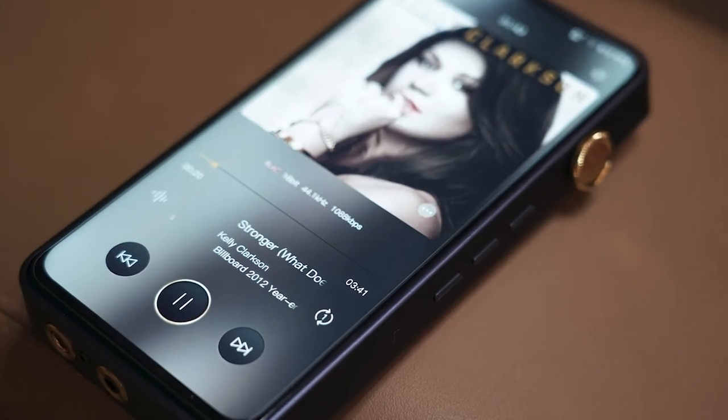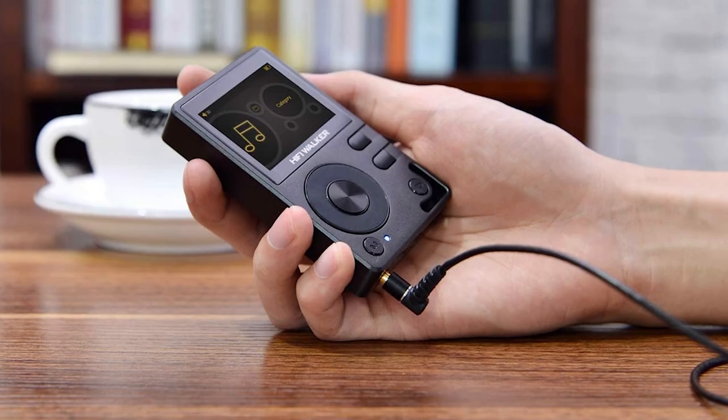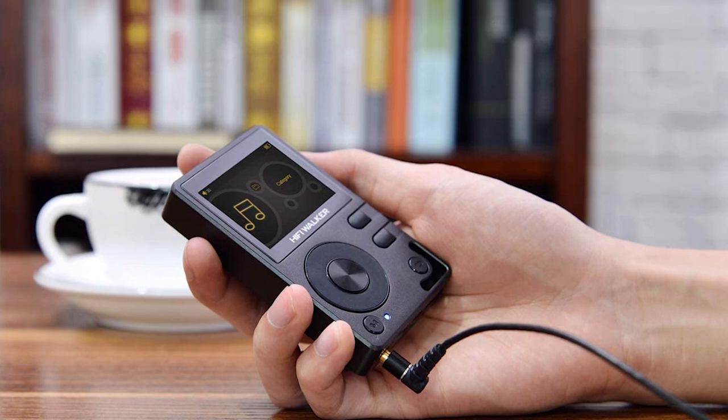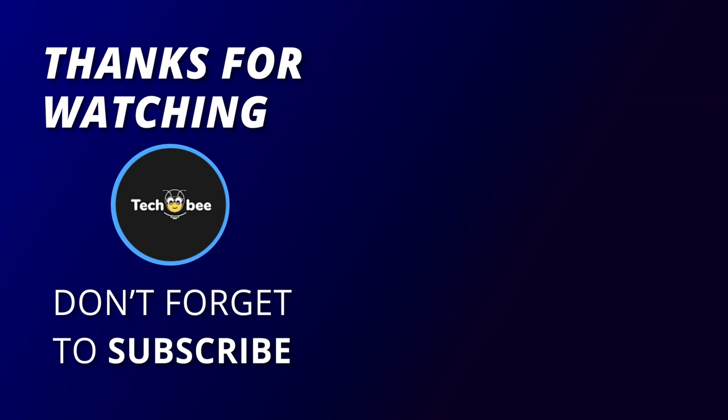Okay, that's all for today, guys. I hope you liked the video. Please tell us which products you'd like us to review next in the comments section. And don't forget to check the description box for all the buy links of the products featured today. Thank you. We'll see you next time.